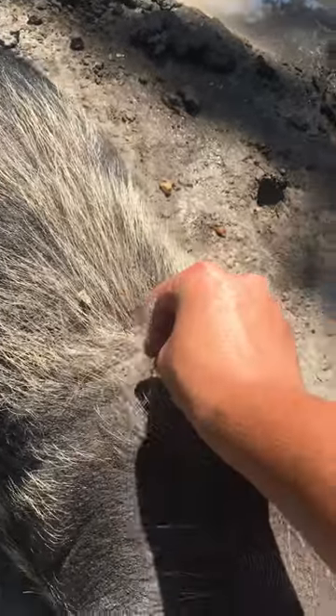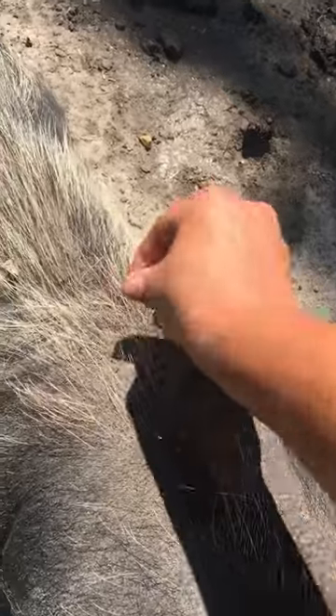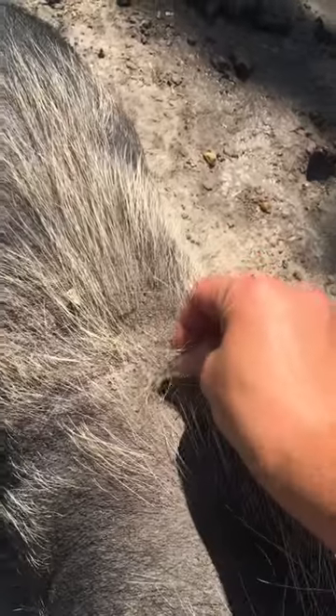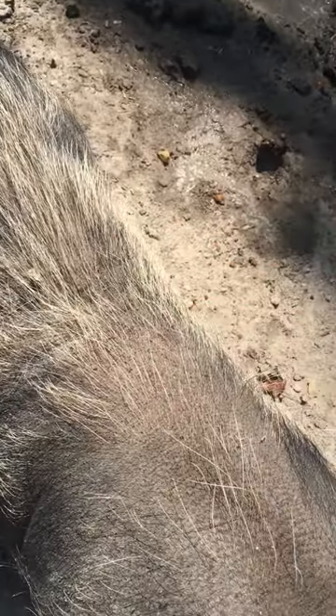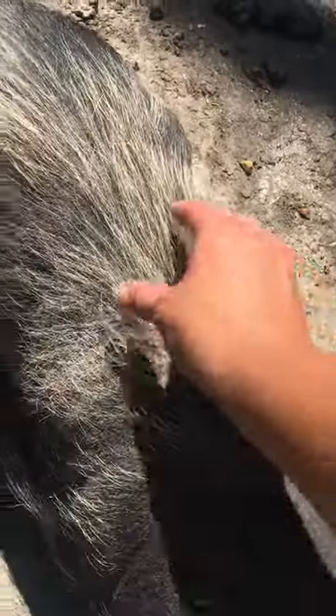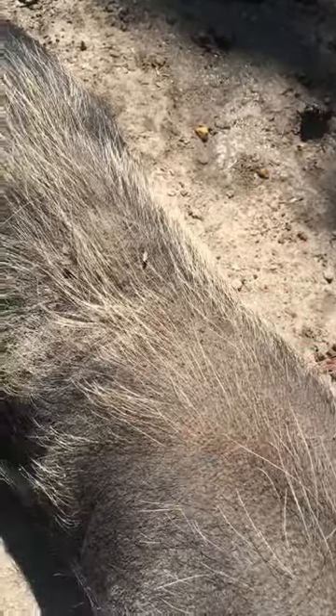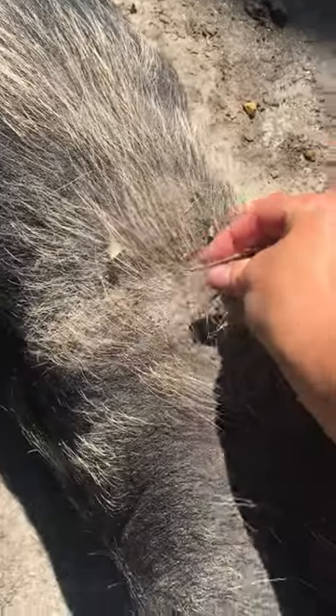This is called blowing coats. Sorry they're so muddy, but this is called blowing their coat. Look at this hair that I can just pull out. This is not a diseased pig. This is just usually a biannual shed that occurs in pigs.